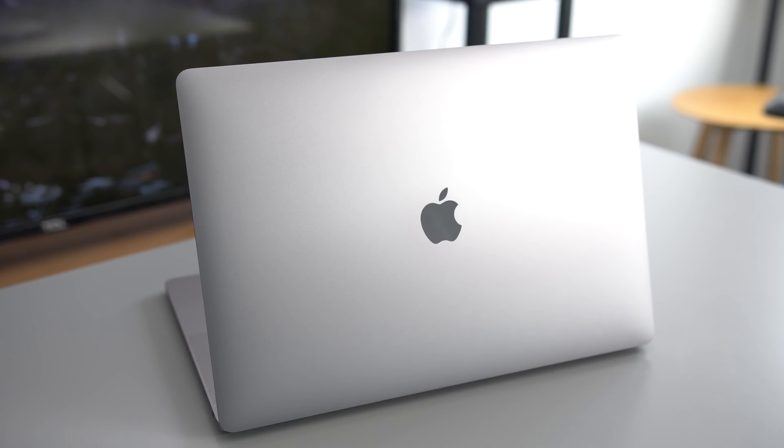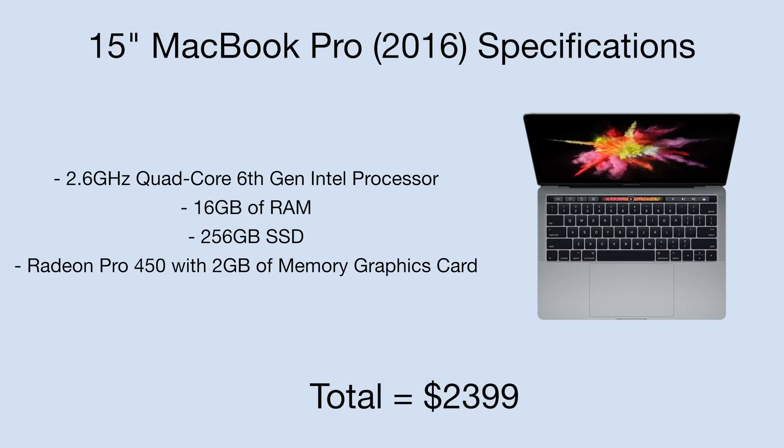In a completely different league is my 2016 MacBook Pro with Touch Bar. The reason I'm including this is because it's actually my main workstation and main computer overall, up until a few days ago when I purchased the iMac Pro. Specs include a 2.6GHz Quad-Core 6th Gen Intel processor, 16GB of RAM, a 256GB SSD, and a Radeon Pro 450 graphics card. This machine has been dragging a lot lately when editing videos — something I do every single day — and that's the main reason I decided to upgrade and include it in the performance test.